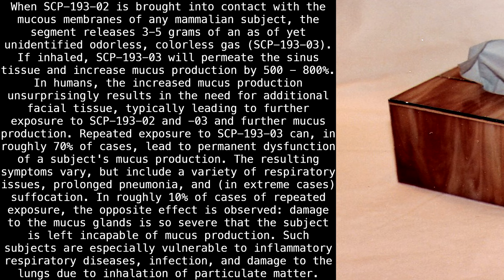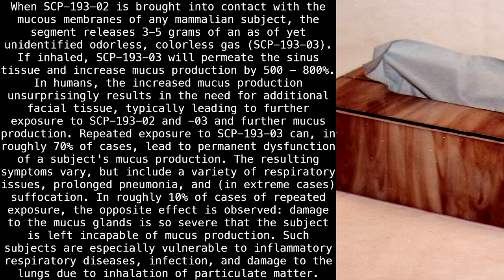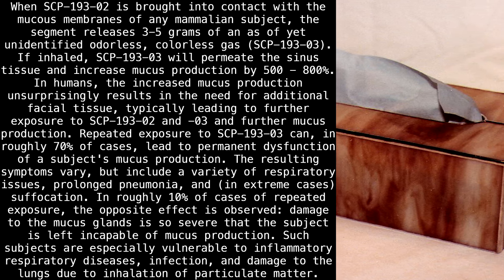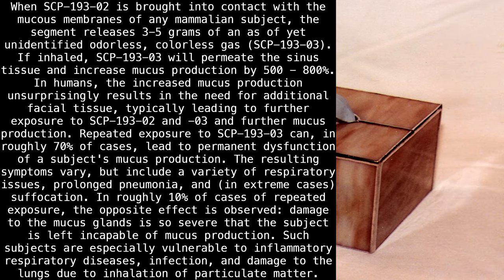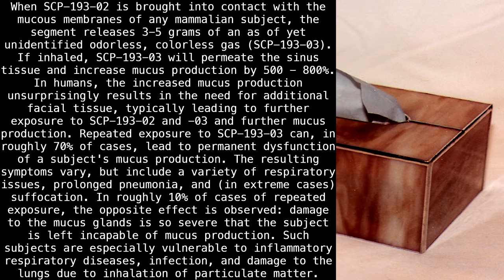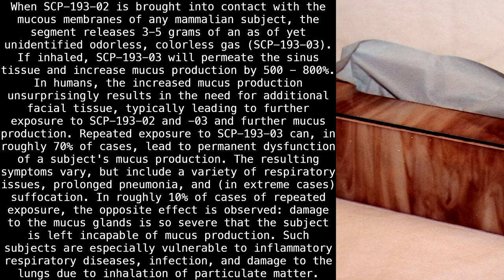When SCP-193-2 is brought into contact with the mucous membranes of any mammalian subject, the segment releases 3-5 grams of an as-of-yet unidentified, odorless, colorless gas: SCP-193-3. If inhaled, SCP-193-3 will permeate the sinus tissue and increase mucus production by 500 to 800%. In humans, the increased mucus production unsurprisingly results in the need for additional facial tissue.